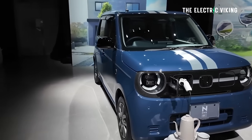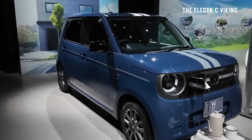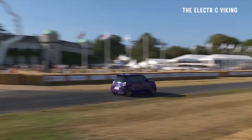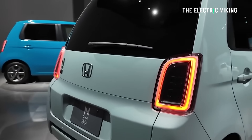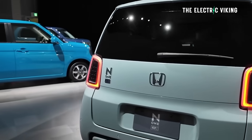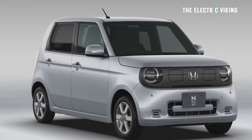Is this vehicle coming to other countries? It's not coming to the United States, says Honda — though you could email them and tell them you want it. It is coming to Europe, which is a big market. It's not going to China either, since it would get destroyed there by the cheaper competition. So far it's confirmed for Japan and Europe.